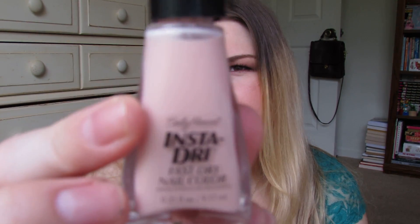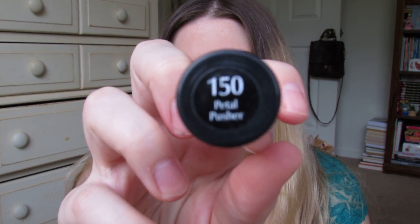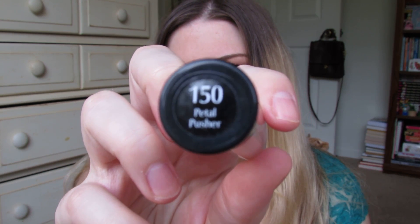I love nudes all year round, and this one I was particularly impressed with — it's the Sally Hansen Insta-Dri in 150 Pedal Pusher. I posted an Instagram picture of this too; my Instagram is 'don't call me Jesse,' I always link it below. I'm totally obsessed with Instagram — if you're on Instagram let me know and I'll follow you too.